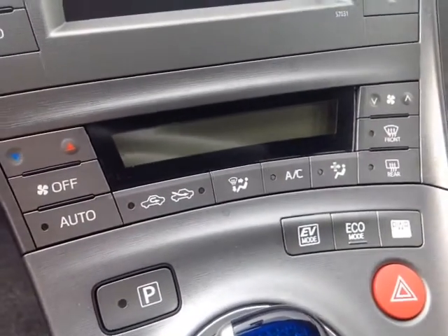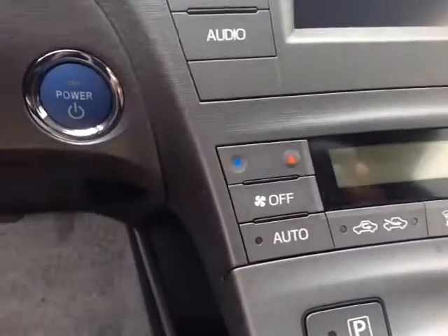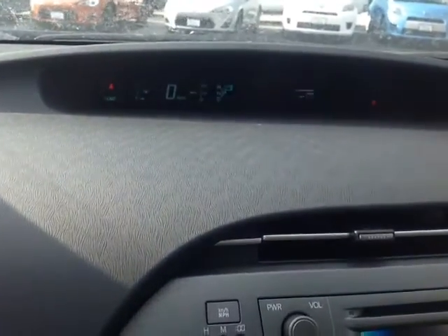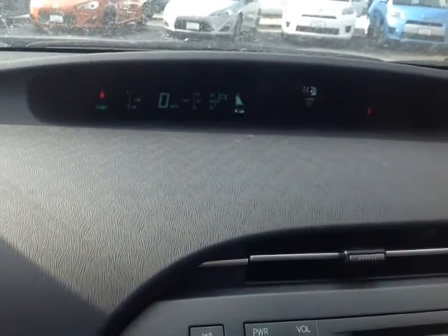Right here we have an easy-to-access climate control panel, all digitally controlled, right alongside your push-button start. Now that I have the vehicle started up here, you can see we've got quite an animated gauge cluster. It does have all of your trip information, as well as a number of different ways to monitor your fuel consumption.